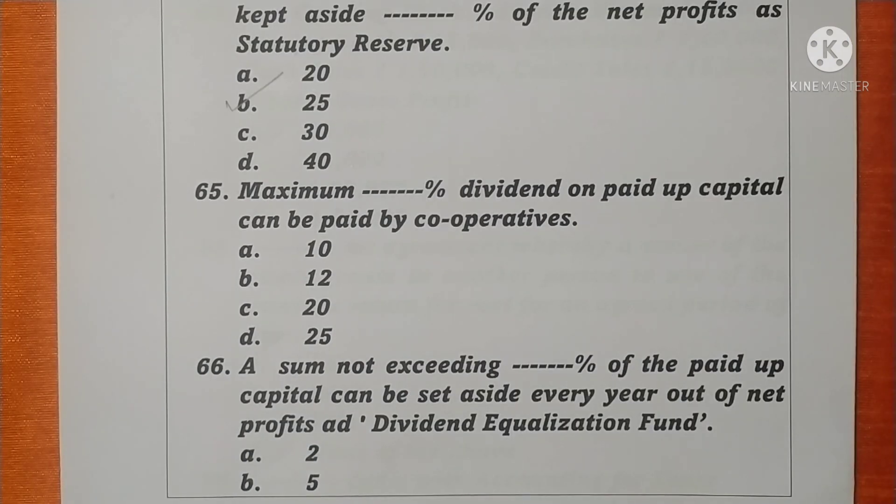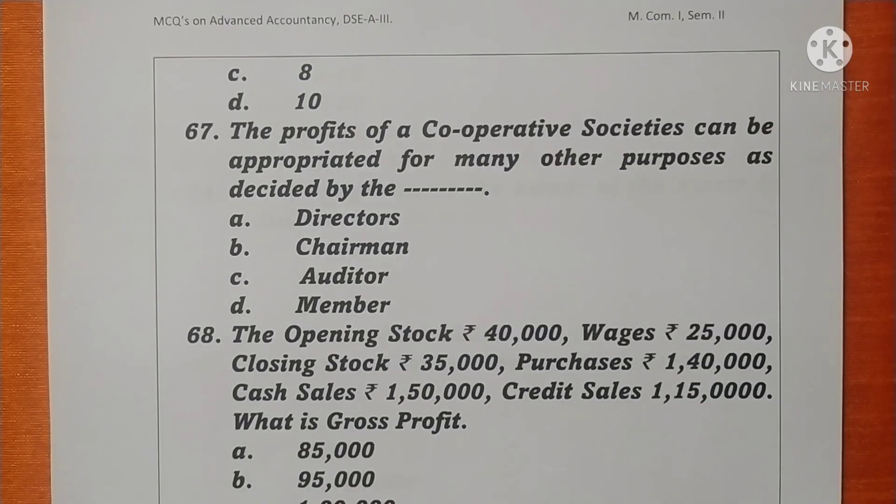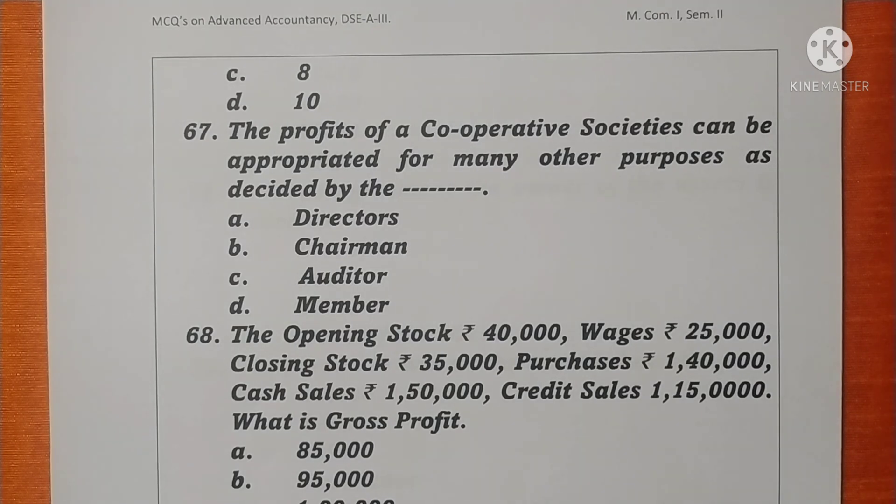Question 65. The maximum 12% dividend on paid-up capital can be paid by a cooperative society. Option B is correct. Question 66. A sum not exceeding 2% of the paid-up capital can be set aside every year out of net profit as a dividend equalization fund. Option A is correct. Question 67. The profits of a cooperative society can be appropriated for other purposes as decided by the members. Option D is correct.